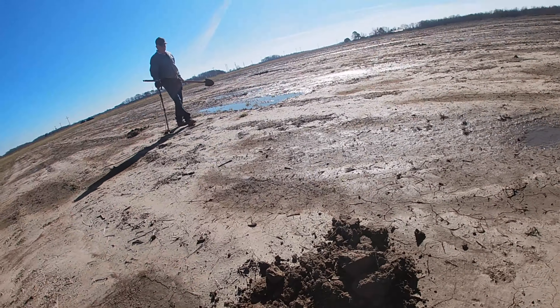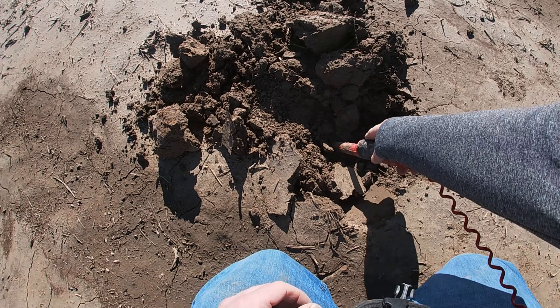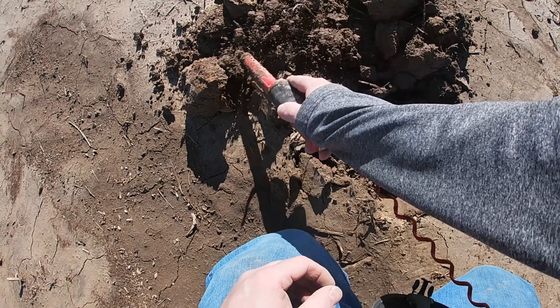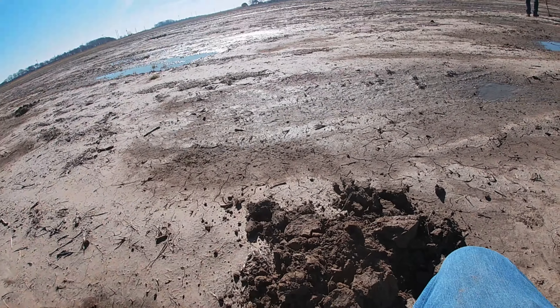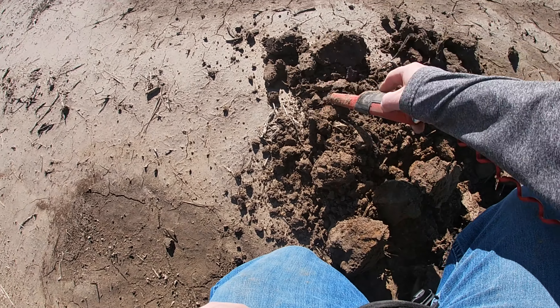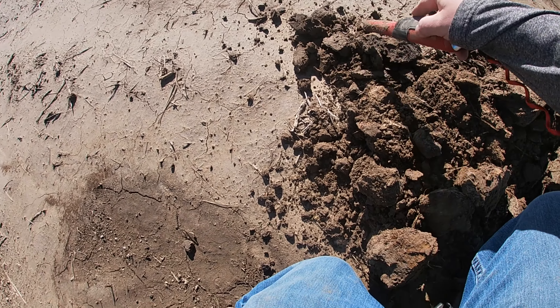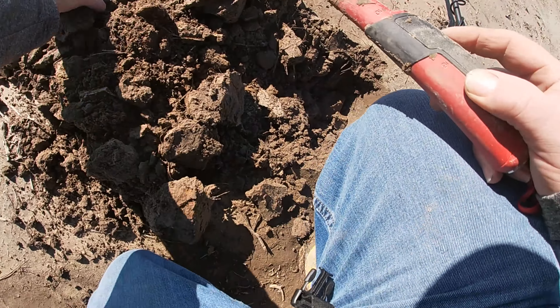Let's get down there with the pinpointer and go. Did you get one? Yep, three-ringer — nice! You can tell back over this way you found a lot more. All right, I think we got it out of the hole — it's a little deeper than I thought. Looks like it was about a good seven or eight inches down, but I think we got it out of the hole.